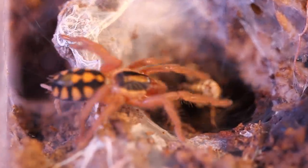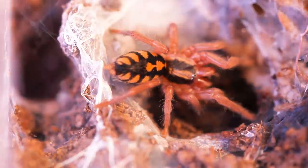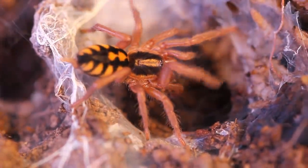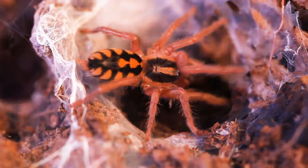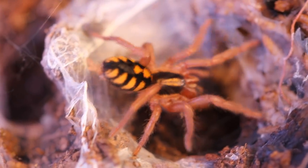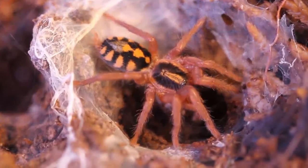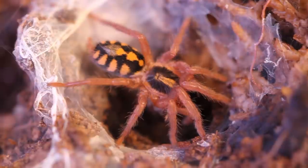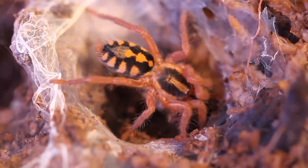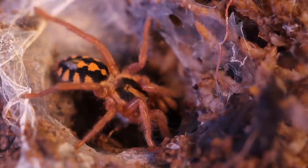I keep mine relatively moist - the substrate kind of damp, letting it dry out on the top a little bit. As far as watering, I don't keep a water dish in there when they're slings. I just moisten the substrate and sprinkle a little bit on the sphagnum moss that I have. These are readily available in the hobby - you can find them at just about any reptile show and they're relatively cheap. Usually you can find one for about $25 to $30. I highly recommend this species if you don't have a dwarf species - this would be an excellent one to get into.